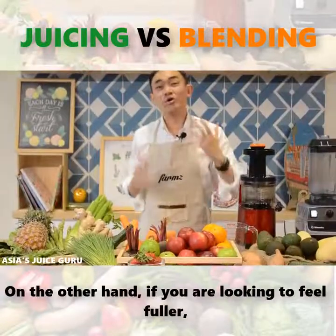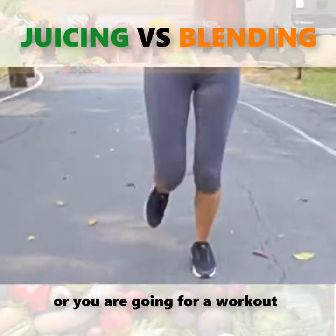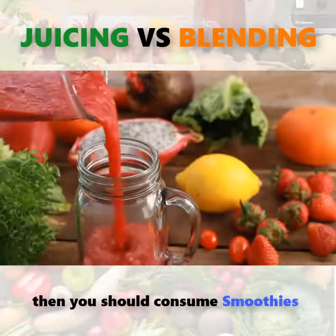On the other hand, if you are looking for a slow release of energy — because you are hitting the gym or you are going to work out — then you should consume smoothies.